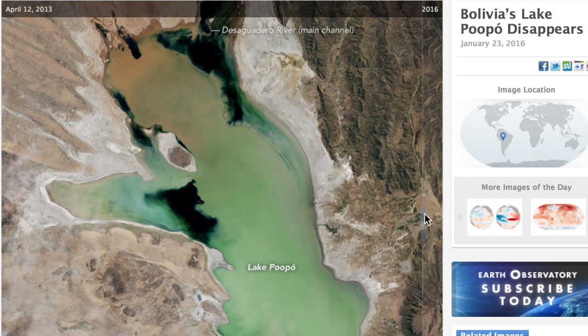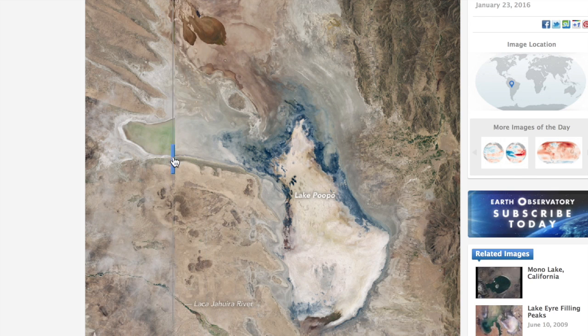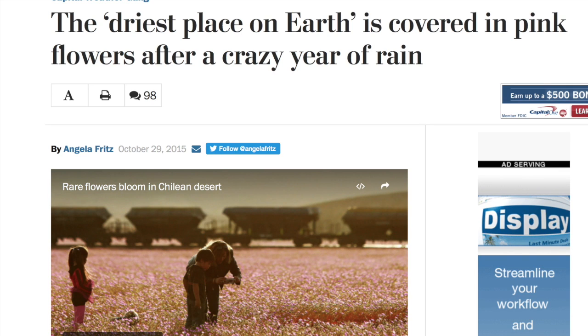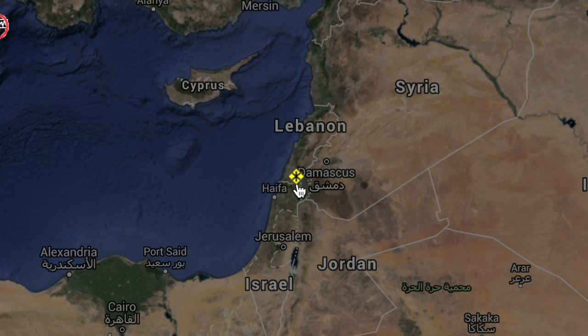We have our second 'you gotta be joking' climate event in South America. Before the reveal, the second biggest lake in the country of Bolivia is gone. This is probably the most preposterous thing to happen to South America since October, when seven years of rain fell on the Atacama Desert — the driest place in the world. Other top stories include a snowstorm in Israel to complement those across the Middle East this week.